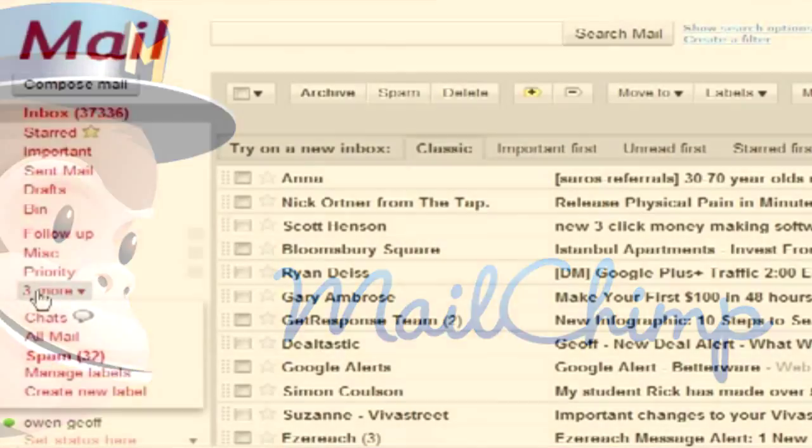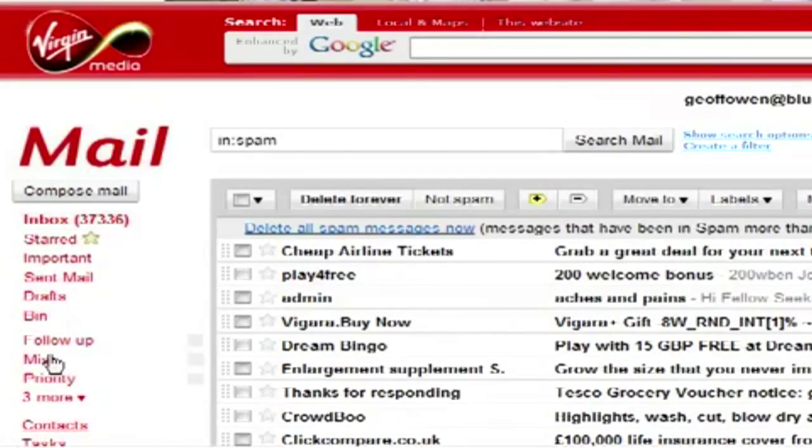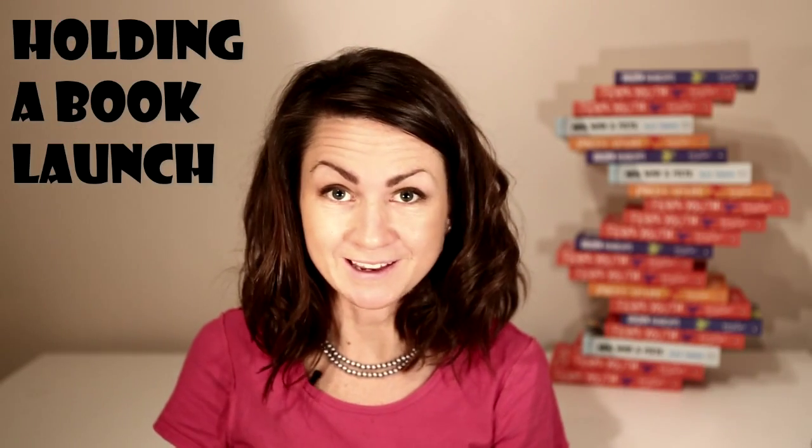MailChimp stops things getting trapped in junk folders and it allows people to unsubscribe if they're not into what you're doing. You should keep track of who's coming in case you get too many guests or not enough. As a rule of thumb, about a third of the people I invite tend to come and half of them bring plus ones.